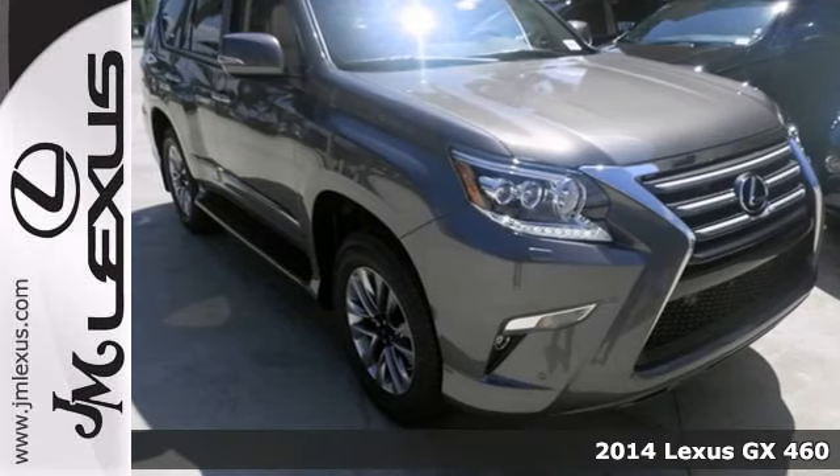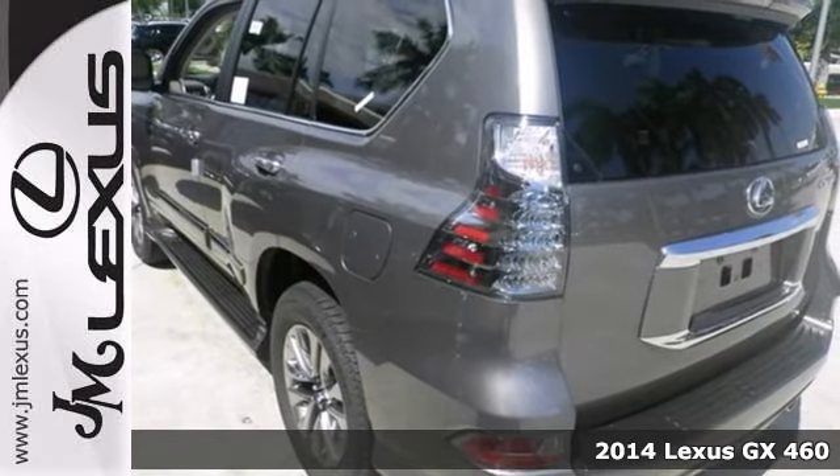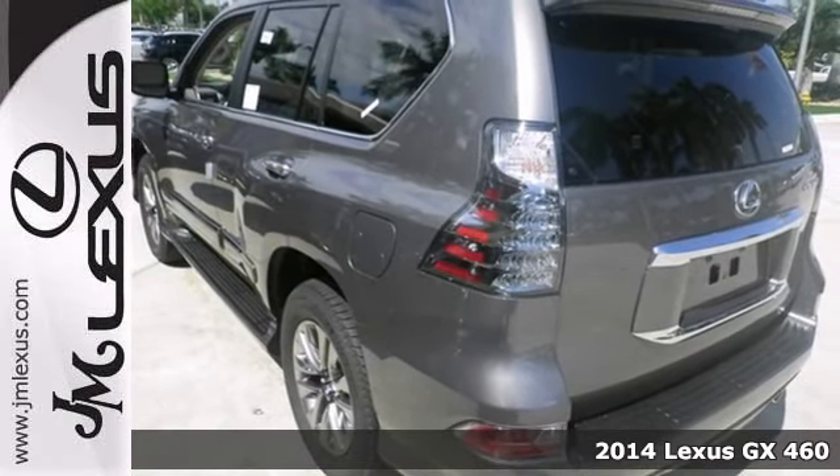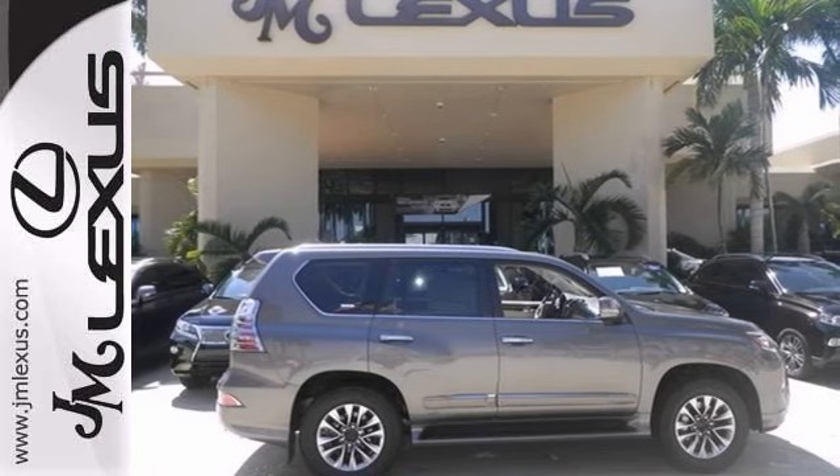Now we know you're going to like this 2014 Lexus GX460. It has dual zone climate control, Bluetooth wireless, and DVD entertainment. It also has heated leather seats and a heated steering wheel.